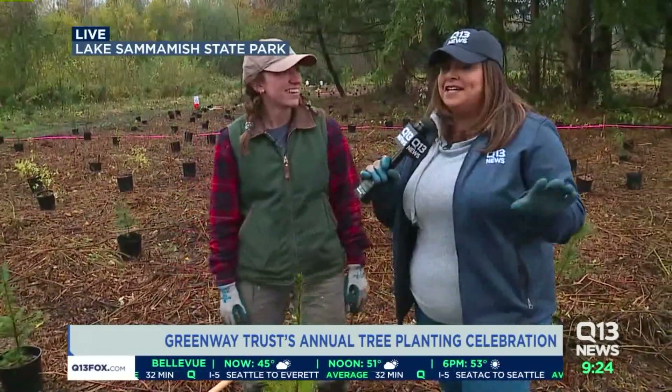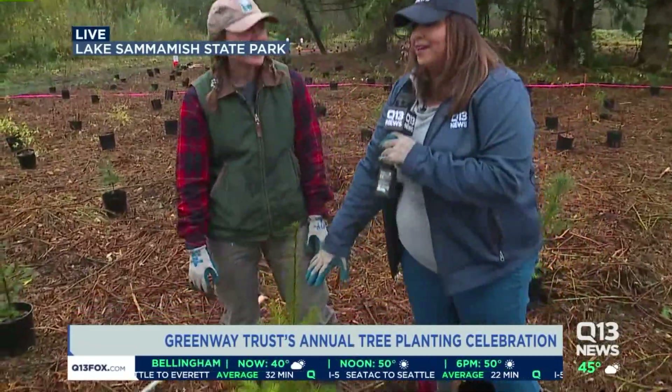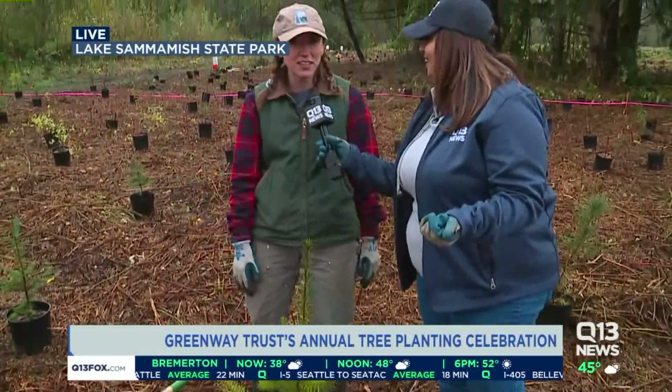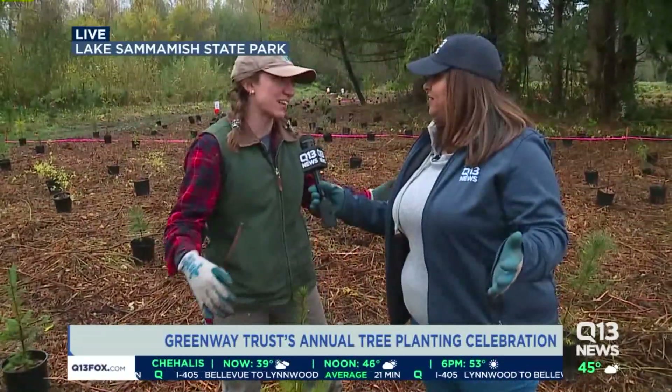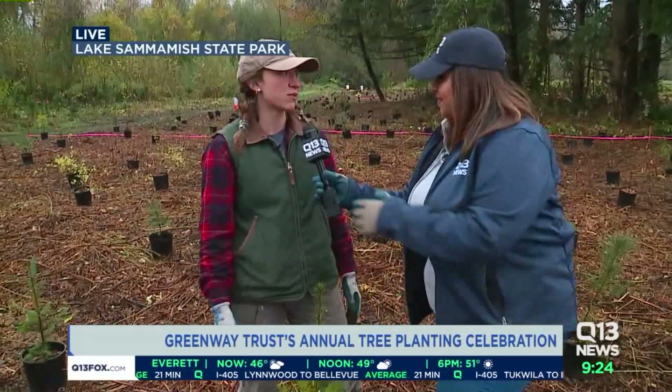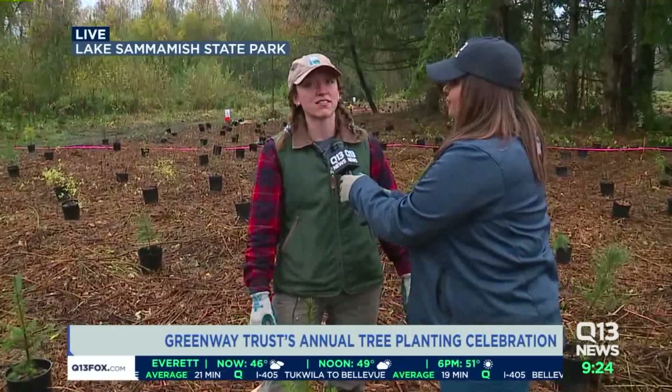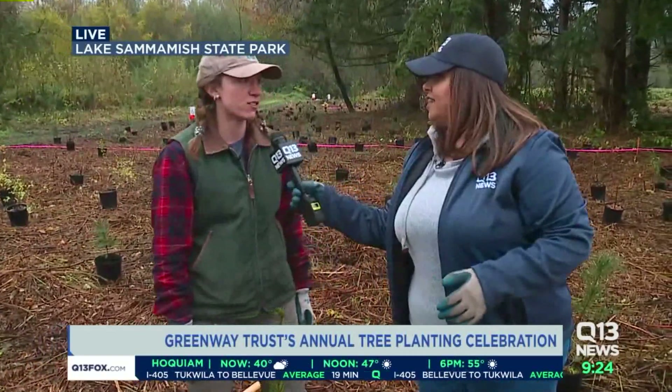Caroline, 1,500 of these trees are going to be going into the ground — that's a lot of trees. Why that many? We're part of planting 1 million trees in King County by 2020. We're planting a lot of trees in Lake Sammamish State Park because it's a really important area. We're trying to restore this area that used to be full of blackberry, which is an invasive species.